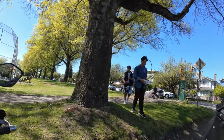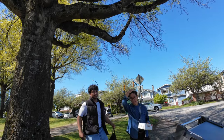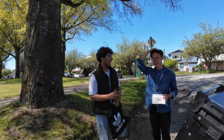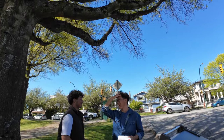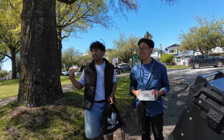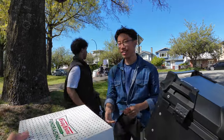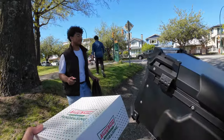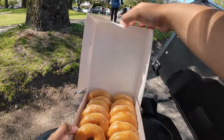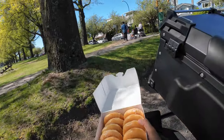How much is it per box? $15 for one box, and all proceeds go to our provincials. What do you guys play? Track and field — I do javelin, he does discus. Are these fresh donuts? Yes, we picked them up this morning around 11 o'clock. Do you want one dozen or two dozen? Just one's fine, thanks. Look at those — we're gonna have to give them a try.